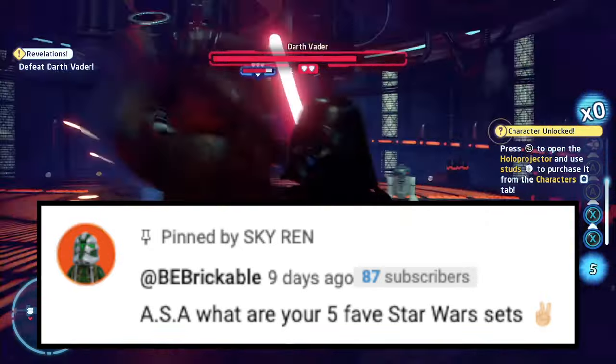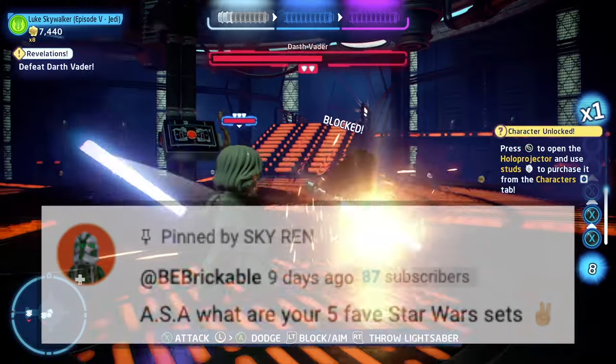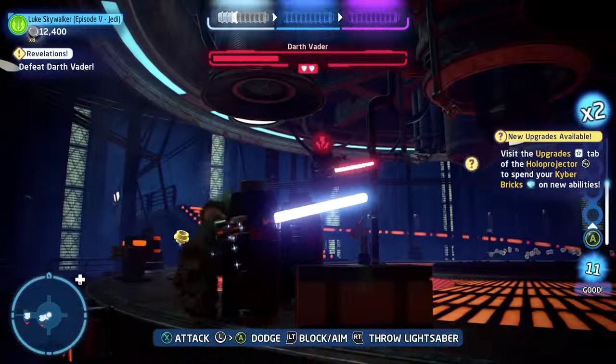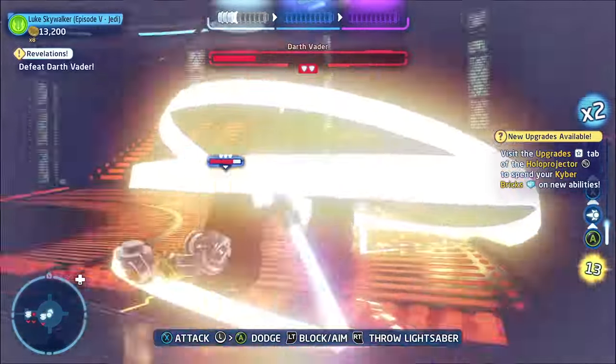I'm not sure if I said your name right, but he says: ASA, what is your five favorite Star Wars sets? That is a very tough question because there are just so many great and awesome sets. So I'm going to narrow it down to last year — basically my top five favorite sets from 2023.